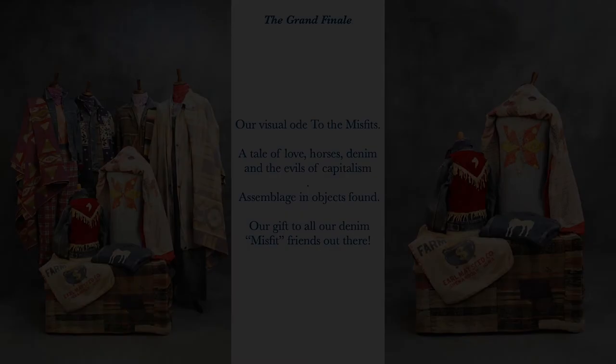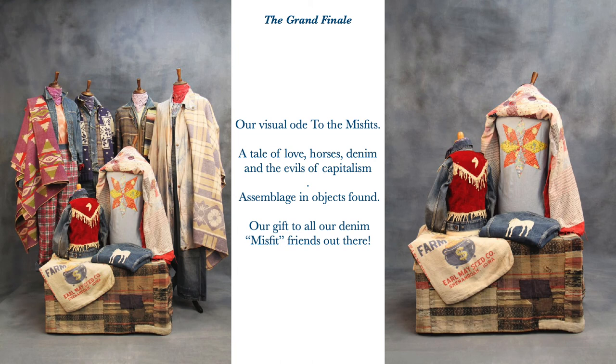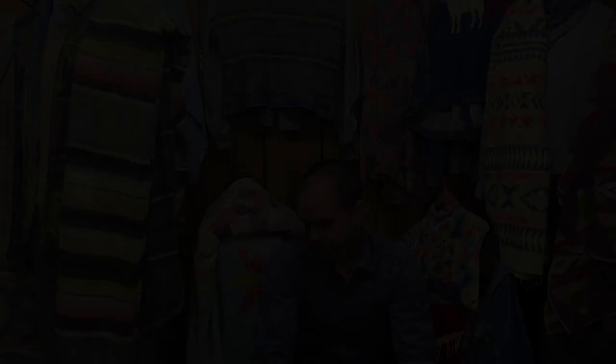So, the grand finale — our visual ode to The Misfits: a tale of love, horses, denim, and the evils of capitalism. Assemblage in objects found. We should be showing you in Amsterdam, but we hope you've enjoyed sharing it with us digitally on the Kingpins platform. It's our gift to all our denim misfit friends out there. I think that's a wrap. Thanks for joining me — I hope you enjoyed the presentation and got a little insight into what we do and the creativity behind our processes and the rigs we put together. I hope what inspires us has in turn inspired you. Thanks again.